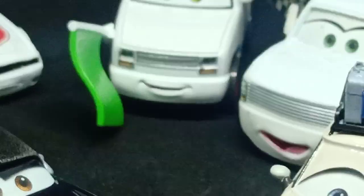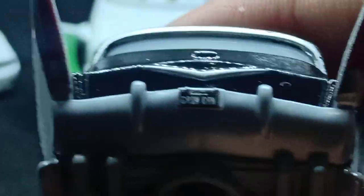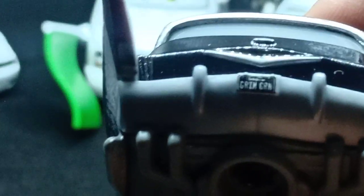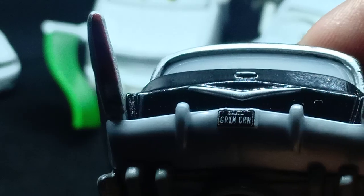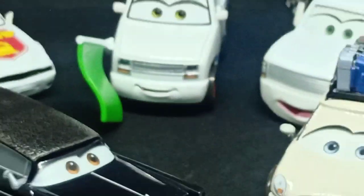Also, I almost forgot to show the license plate of Steve Herschel, which I didn't quite show in the last video because it's quite blurry. I'm having a hard time reading it — it looks like it says GRIM, or GRR... I believe it says GRIM, and then CRN.